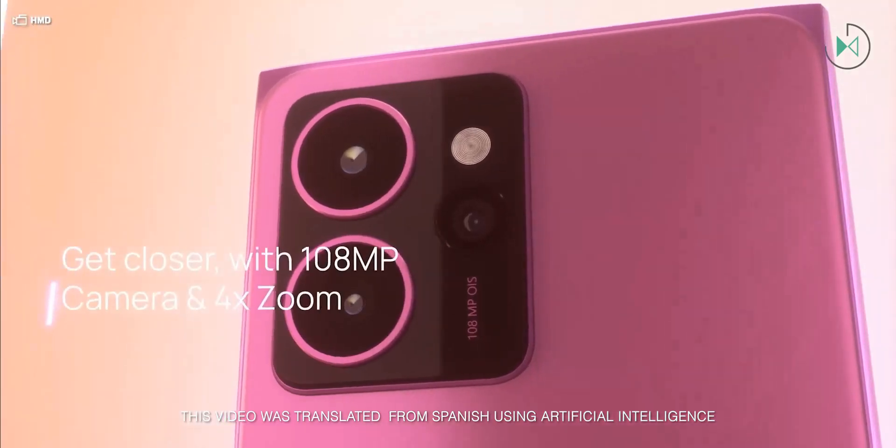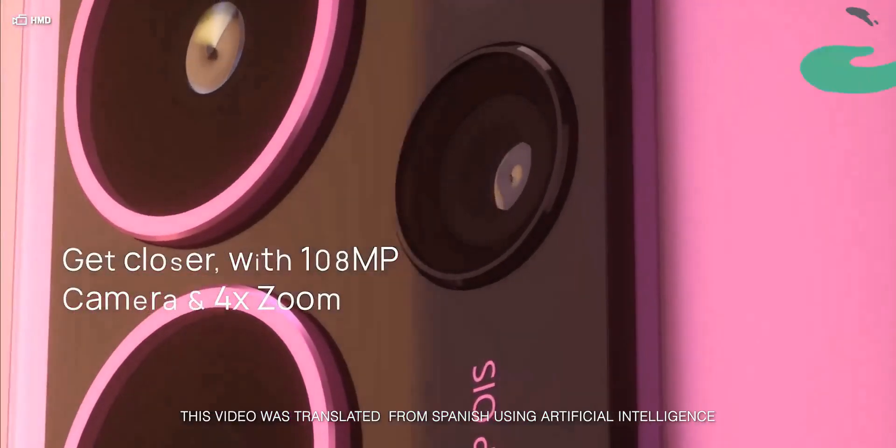Nokia Lumia might officially be back through this new device that has just been introduced, named HMD Skyline. If you are familiar with cars, you might not like that they chose this name.